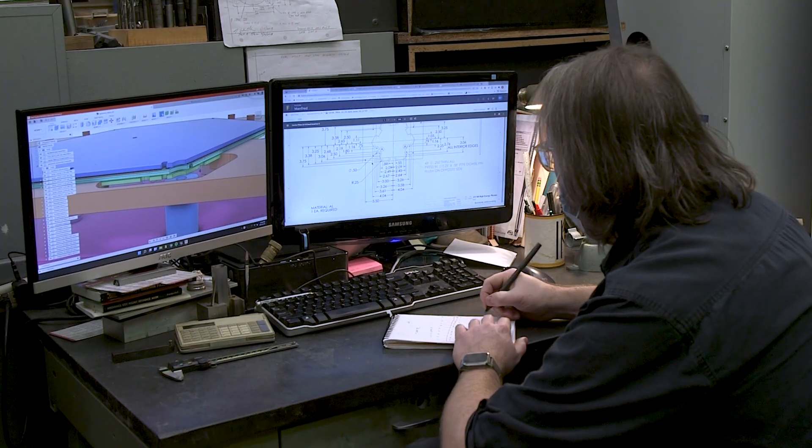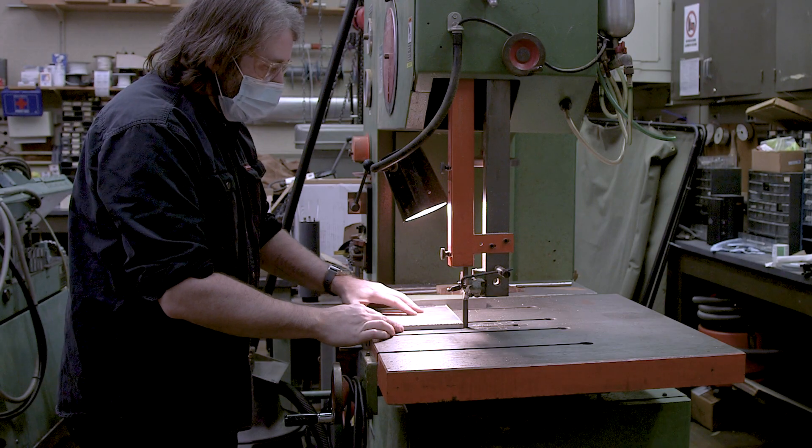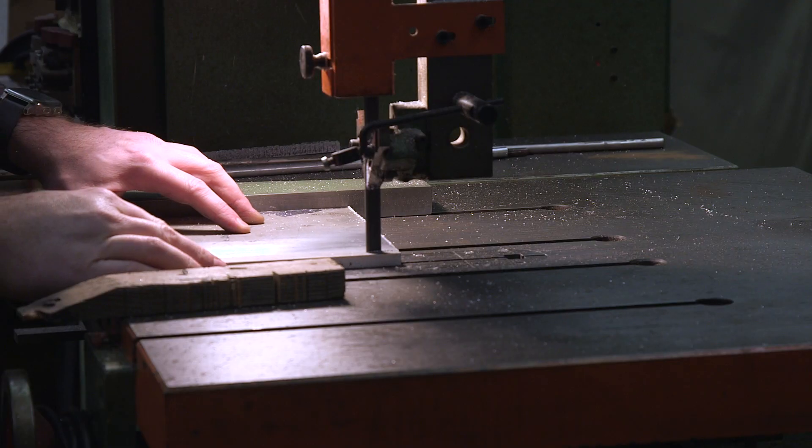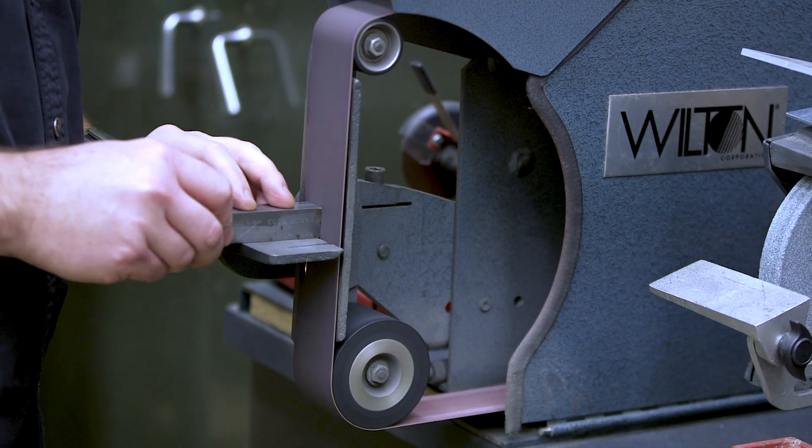There may be some days where I spend the whole day working on plans, doing math, assisting engineers with what they need to do. On other days I may be running machines — running saws and milling machines and grinders to actually make your product.